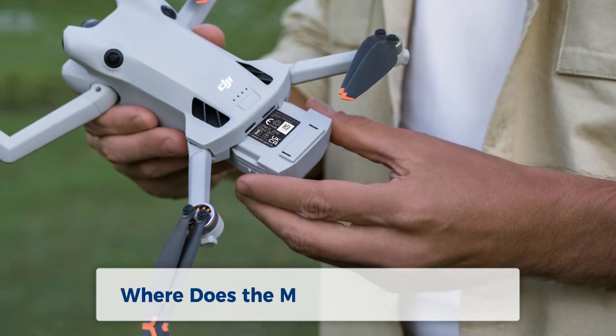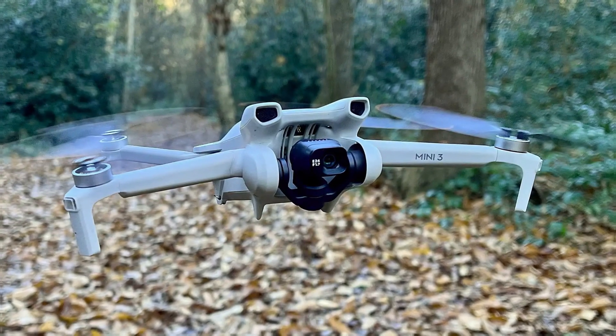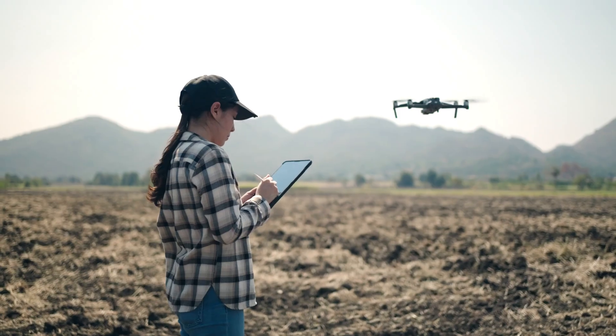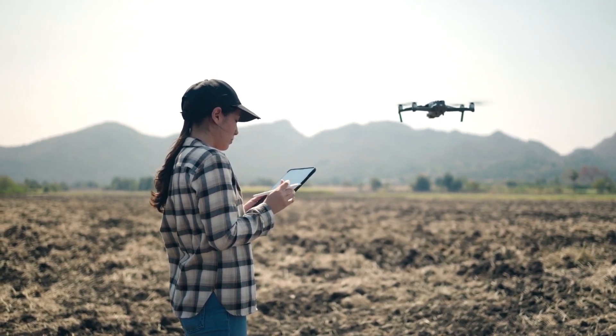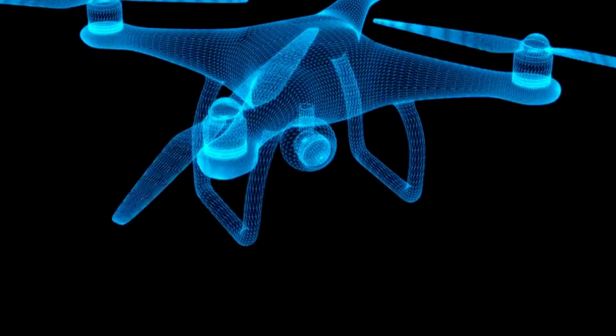So where does the Mini 4 Pro stand? While the Mini 2 and Mini 3 remain excellent options for budget-conscious travelers and beginners, the Mini 4 Pro shines for serious creators and experienced pilots seeking unmatched image quality, advanced features, and incredible stability.